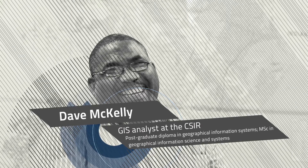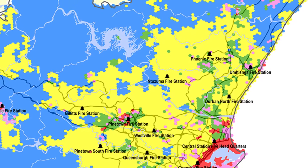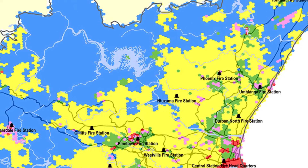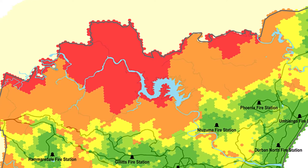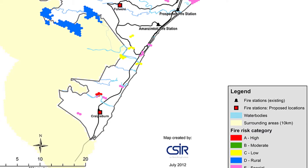The CSIR's Dave McKellie is a geographical information systems technologist who helps city and regional planners to analyse spatial information during the planning process for this infrastructure. They use specialised computer software to create geographical maps that visually depict data.